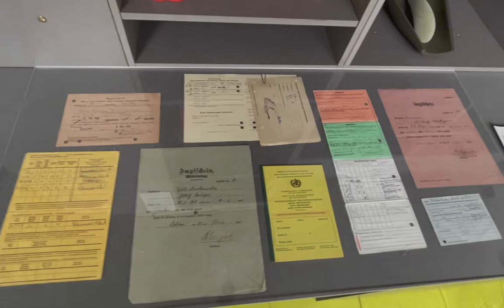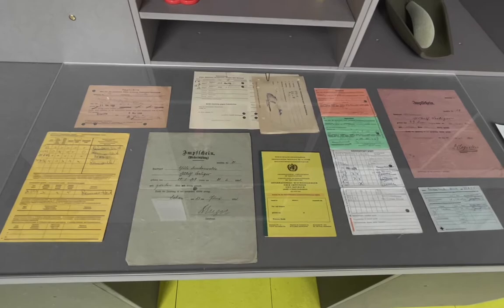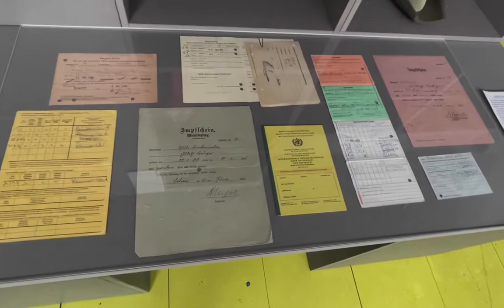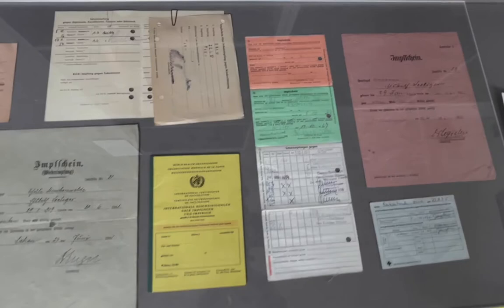Zettelwerk is a collection housed at Burg Giebichenstein in Halle that collects everyday graphics of all kinds — wrappers, tickets, forms, flyers, and anything else. For this exhibition they lent us their collection of vaccination certificates, both historic and more recent, which feels very timely given how much vaccination is a current topic.